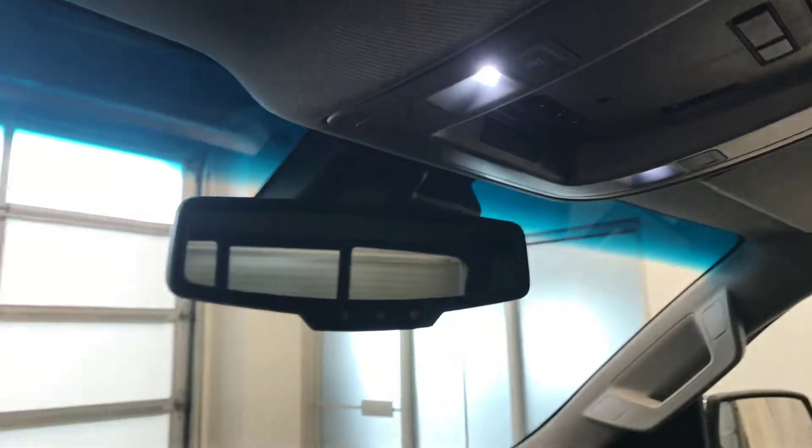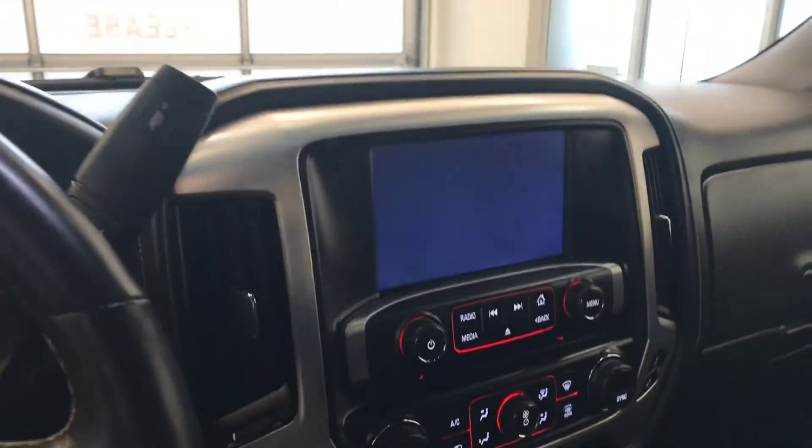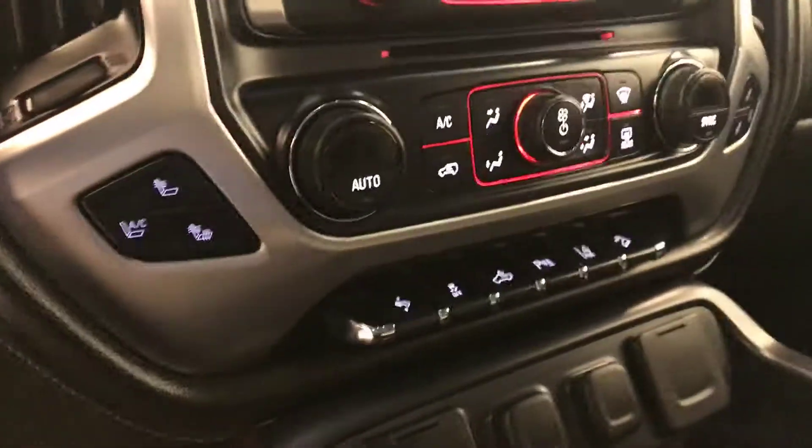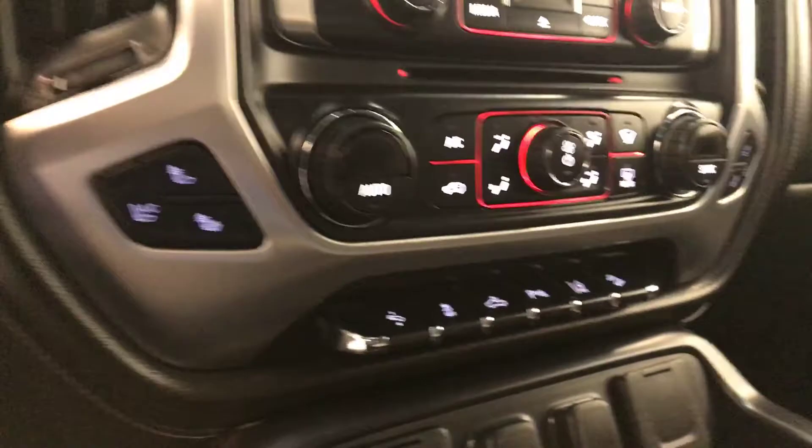OnStar 4G LTE with electrochromatic mirror and garage door opener, CD AM FM and satellite radio ready with USB and auxiliary support, dual zone electronic climate control with AC, heated and cooled seats.